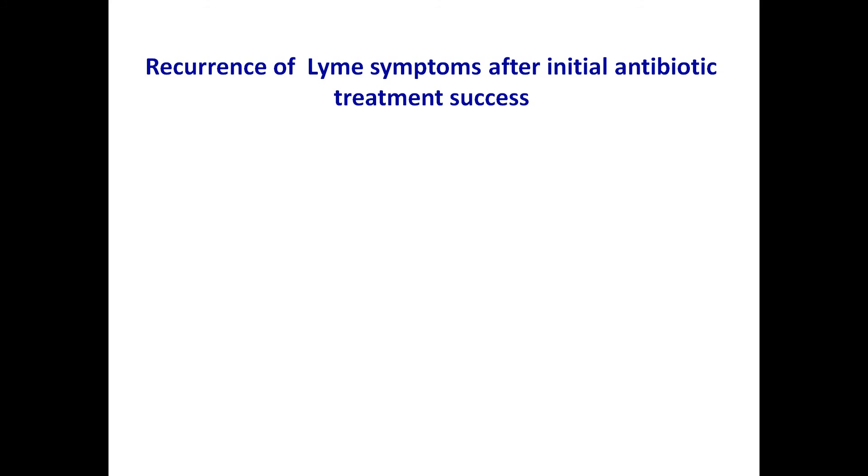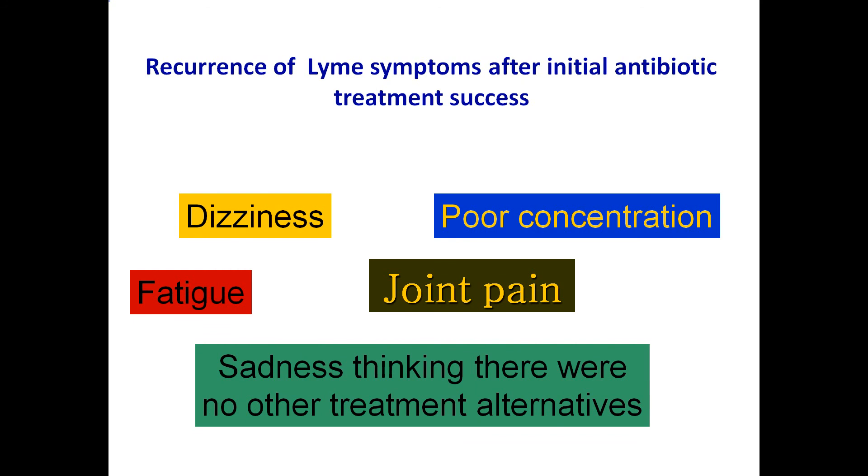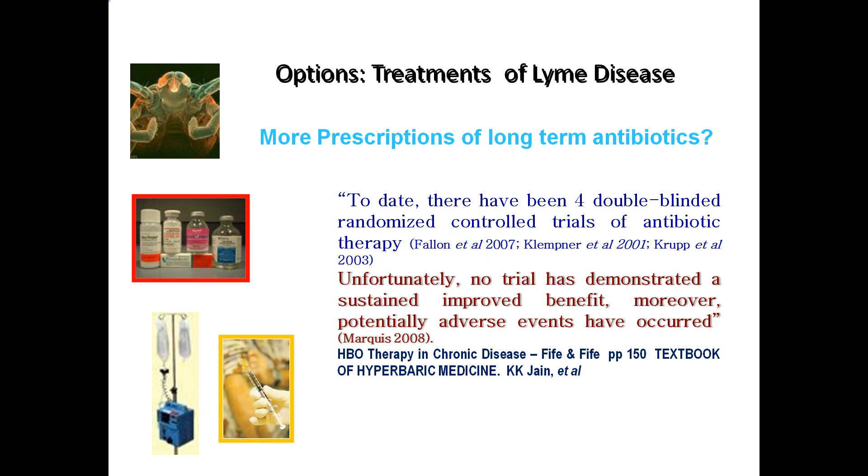We know this because the symptoms come back after an apparent treatment success with a new antibiotic. The patient gets all of these things back again and becomes very sad thinking there are no other treatment alternatives. To date there have been four double-blinded randomized controlled trials of antibiotic therapy. Unfortunately, no trial has demonstrated a sustained improved benefit. Moreover, potentially adverse events have occurred. So is there something else that we could try?